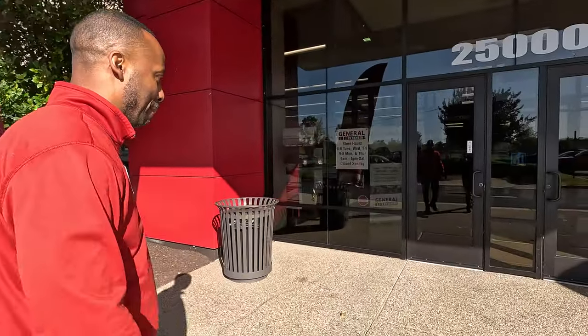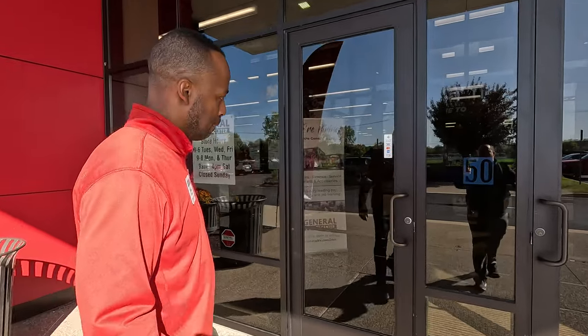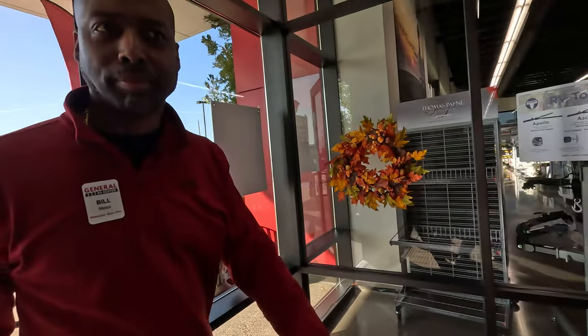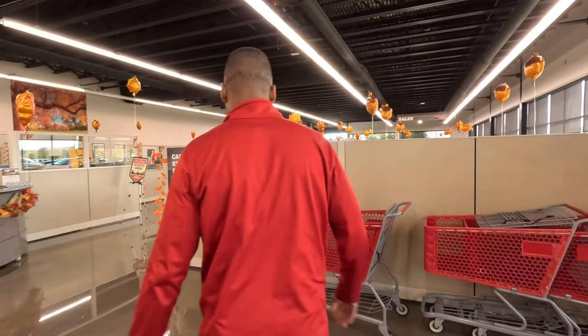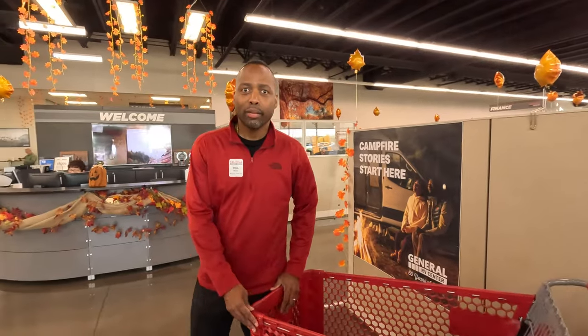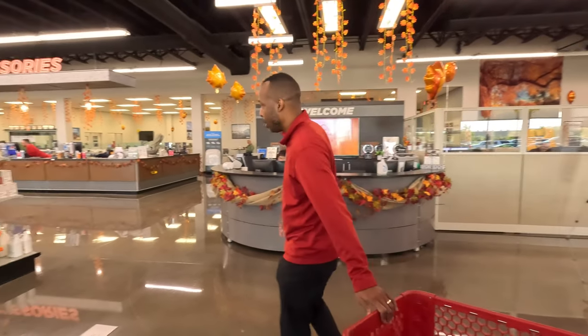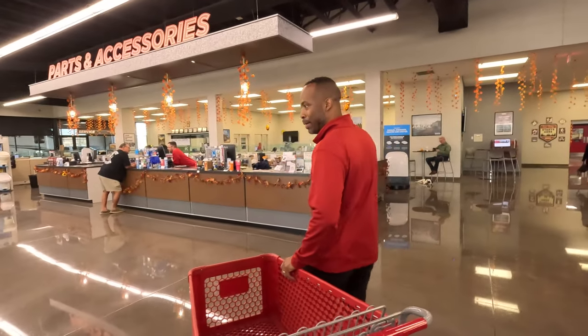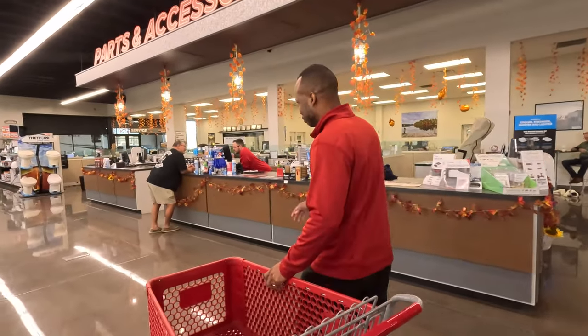So Bill, do you understand the rules of what we're doing? Obviously everything we sell at General RV is something somebody would need or want, but we really want to break it down between 'hey, you need this' and 'you're going to want this.' My credit card's in your hand, sir. Let's just go row by row — whatever you see, talk to us.